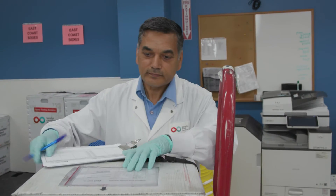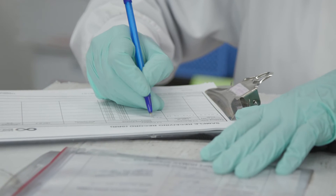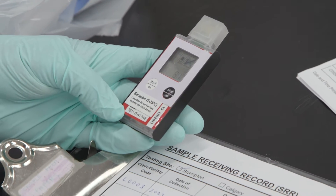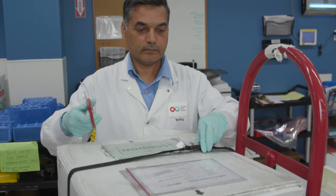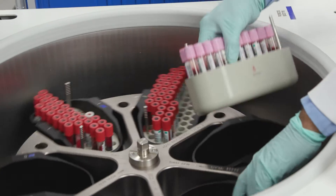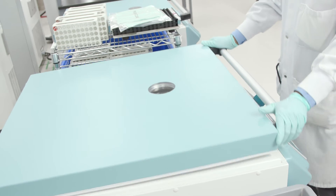So when a donor sample arrives here, what's the first thing that happens? Well, the first thing we do is evaluate to make sure that it was transported properly. It has to be in a special box, and it can only be in the box for up to 26 hours. It has a temperature monitor device inside the box and a tamper device on the outside. We have to make sure nobody's tampered with it. Then the samples come out of the box, they get centrifuged — spun down so that it's divided into serum or plasma with the red cells at the bottom of the tube.